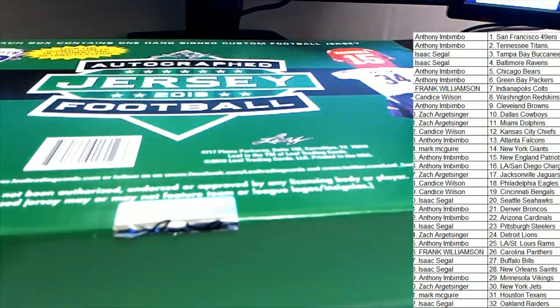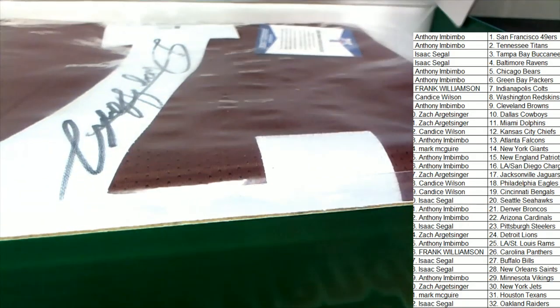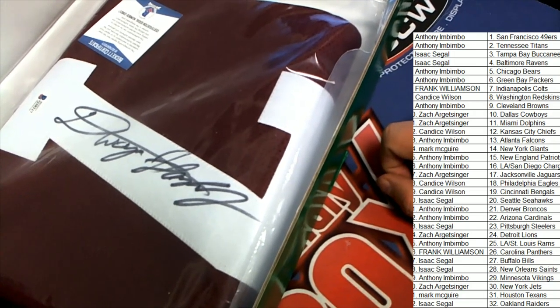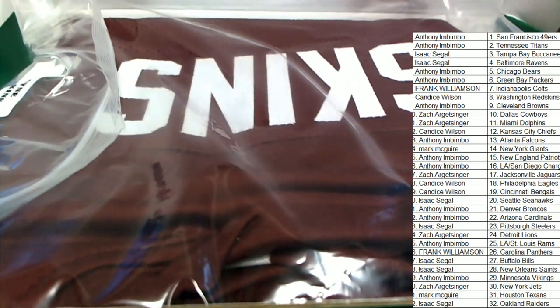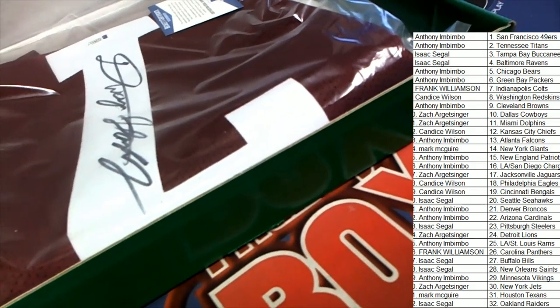Good luck in the jersey break — what's it gonna be? Leaf autograph jersey break number seven — that is Dwayne Haskins. Yes, it is a Haskins jersey. Dwayne Haskins rookie jersey, Redskins. The owner is coming away nicely right here. Congratulations to Candace, who is the Redskins owner and picks up Haskins.